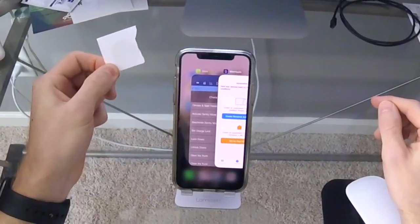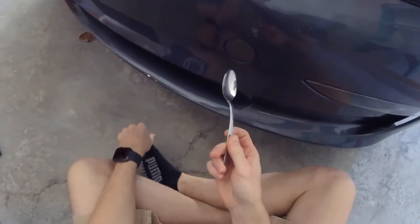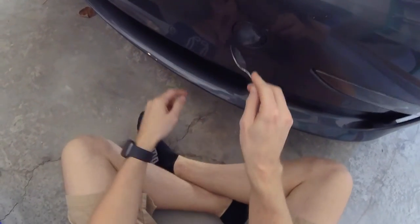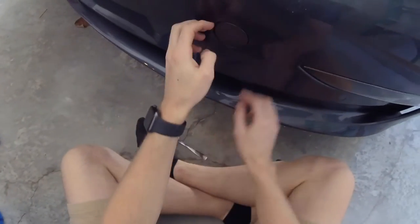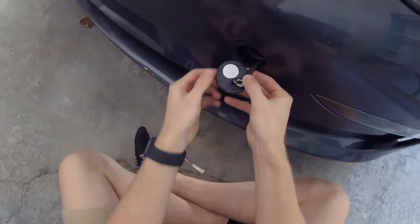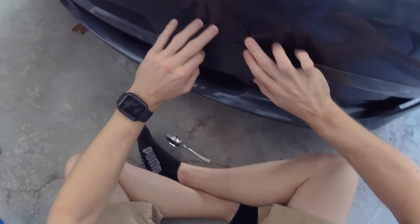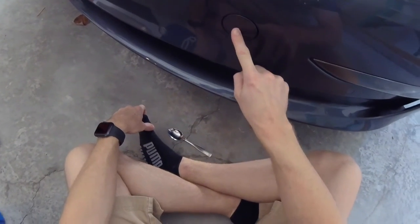I'm at the front of my Model 3 to show you where I stuck the NFC tag. It's right here — I used a spoon to remove the front bumper cap. Be careful, because I actually broke the clips on this ring. The clips are on the bottom, so take it from the bottom to avoid breaking them. I stuck the NFC sticker right behind this plastic piece. I'll need to get a new cap from Tesla since I broke mine, so take extra precaution when removing this cap from the front bumper if you choose to add an NFC tag for the frunk.